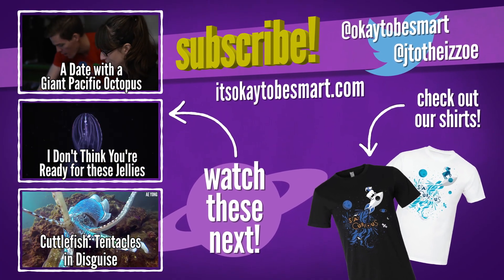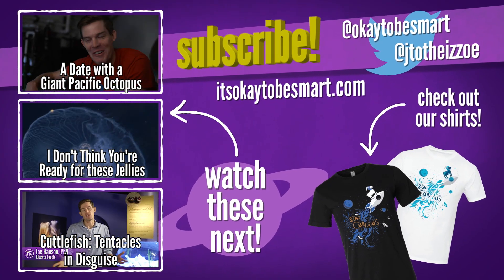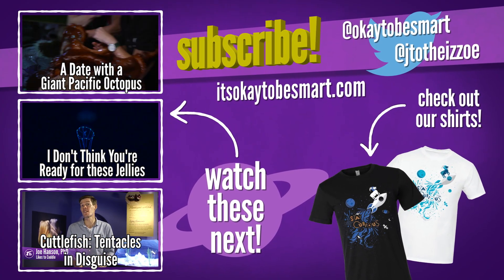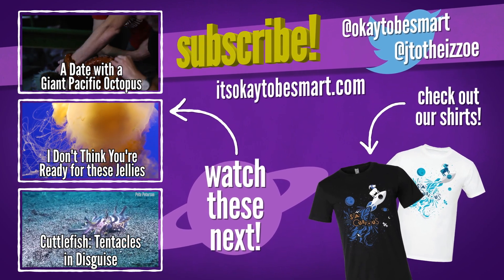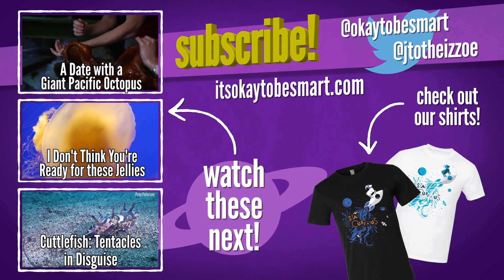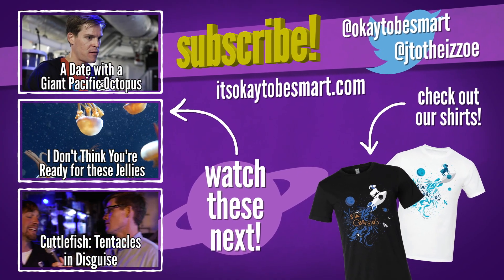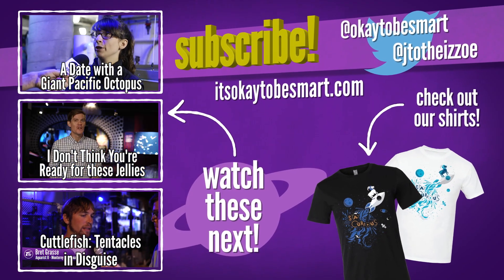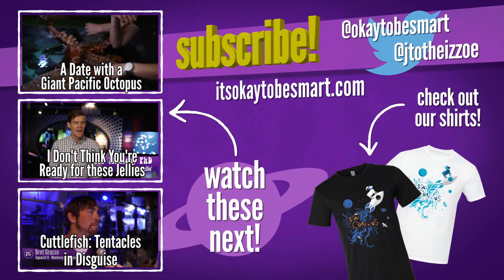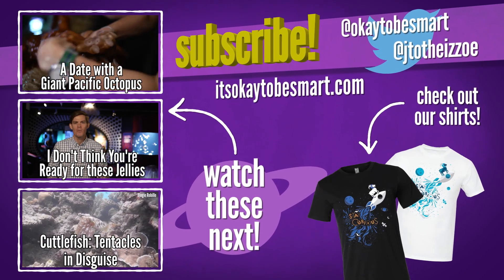Jellyfish might be the weirdest animals in the ocean. They're like 95% water, which is really more ocean than animal. Their pulsating bodies don't hold a brain, or a heart, or any other organ that we'd recognize. It seems like they don't even know which way is up half the time. But they drift through every ocean on Earth, and they've been doing that for more than 500 million years. So they must be doing something right — I just don't know what that is.